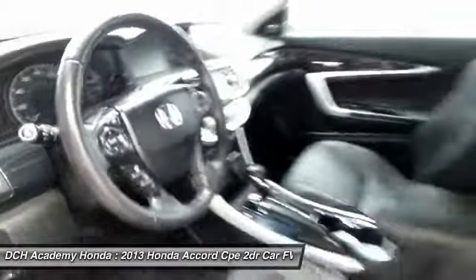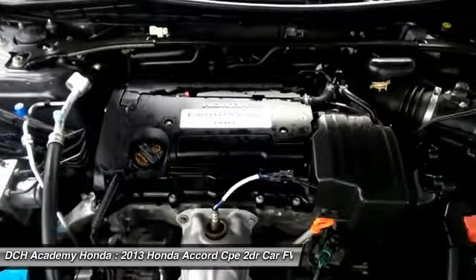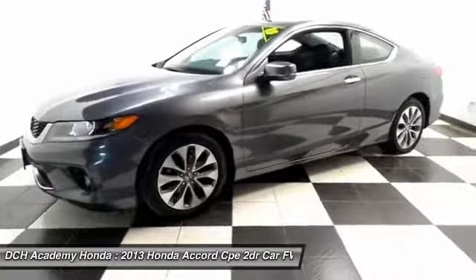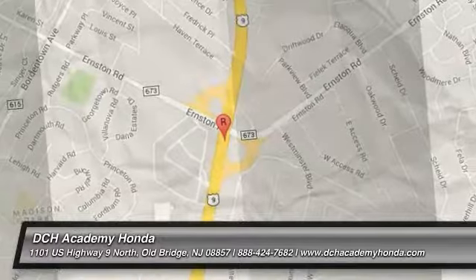It has heated mirrors, a leather-wrapped telescoping steering wheel with radio controls, and a premium 360-watt sound system with CD player, auxiliary jack, USB port, Bluetooth, XM satellite radio, and Pandora capabilities.